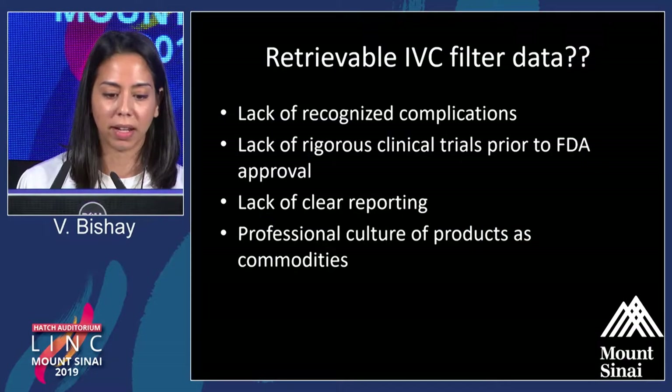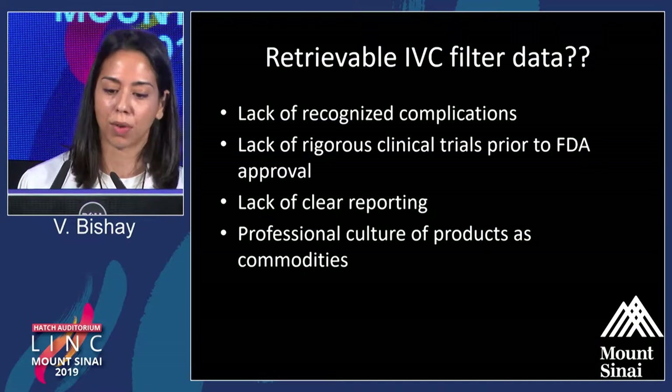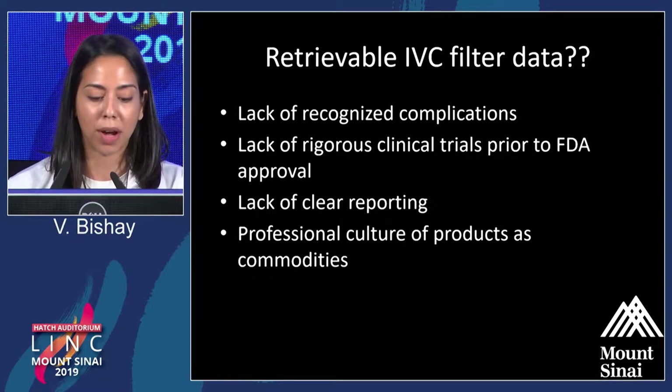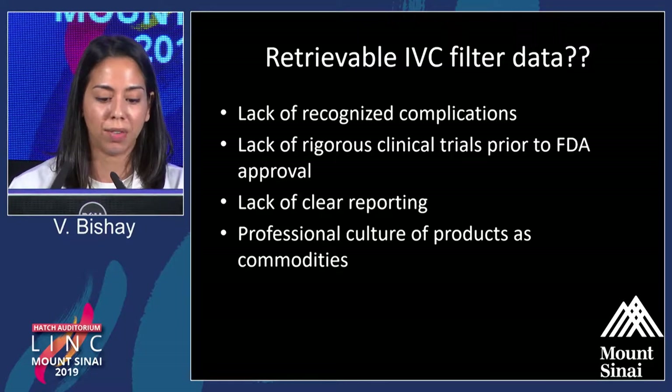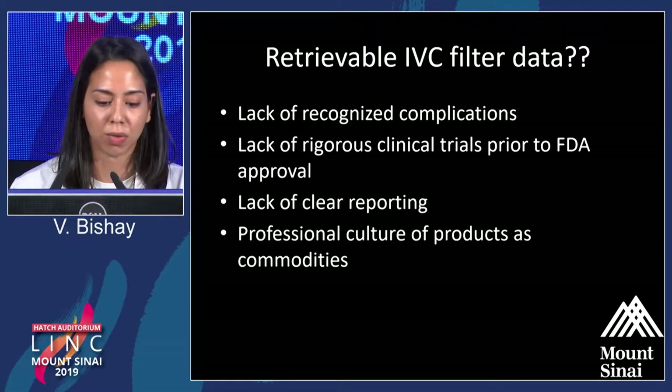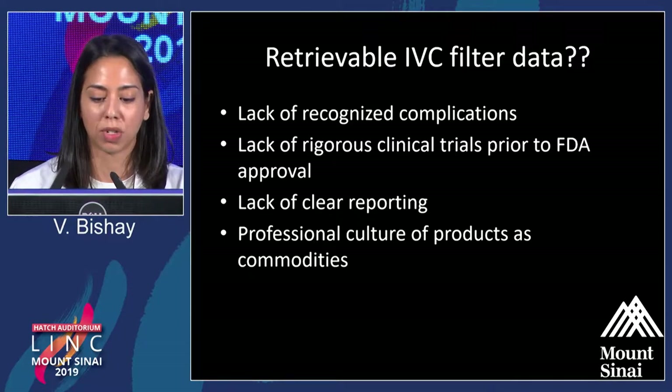But what is the data? At that time, there was a lack of recognized complications, a lack of rigorous clinical trials prior to FDA approval, and a culture of products as commodities. These were flying off the shelves into patients who couldn't receive anticoagulation, and then potentially for other weaker indications.